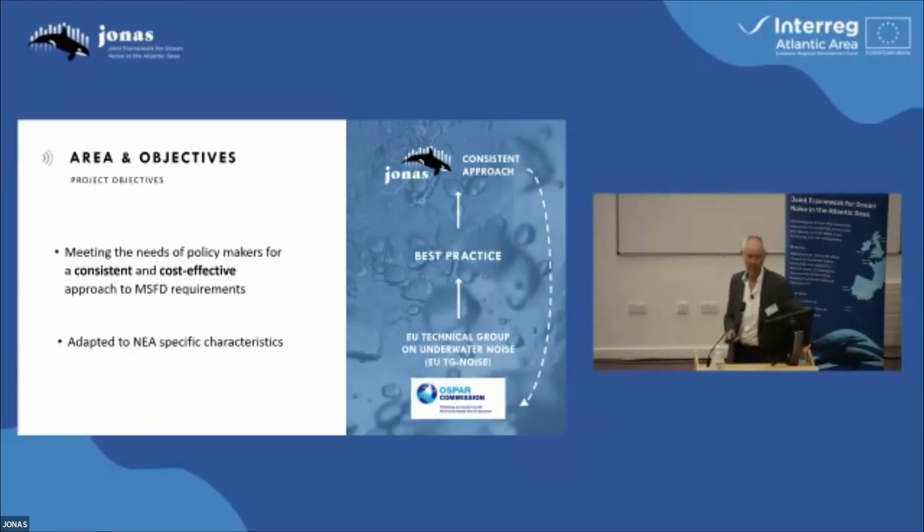The idea here was also to ensure that there's a consistency of approach between those countries that are involved in developing their MSFD-D11 requirements. And it, of course, has to be cost-effective given this huge sea area. So these countries have no real choice but to work together and cooperate, and to do so in a way which is compatible.